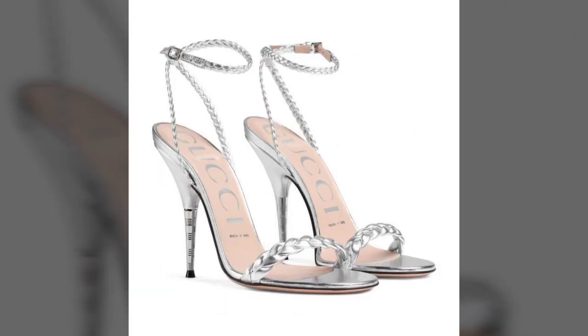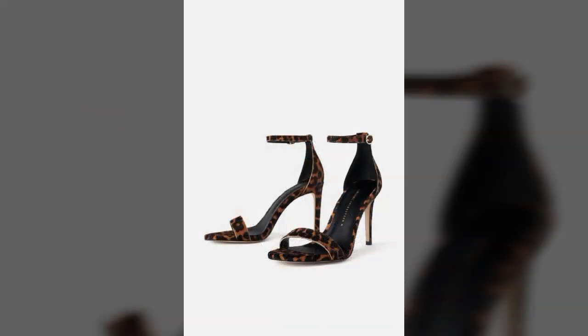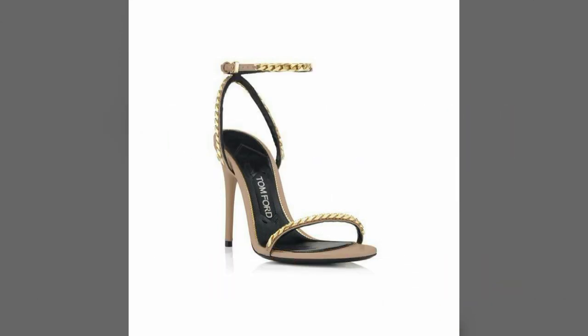My dear friends, I must suggest you watch this video till the end and try one of these pencil heel sandals.